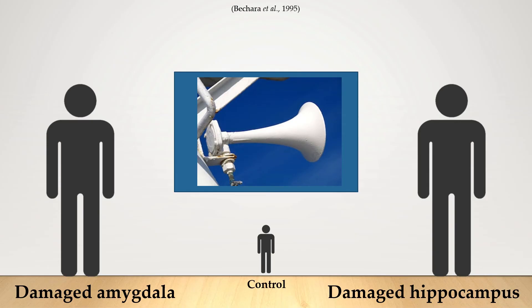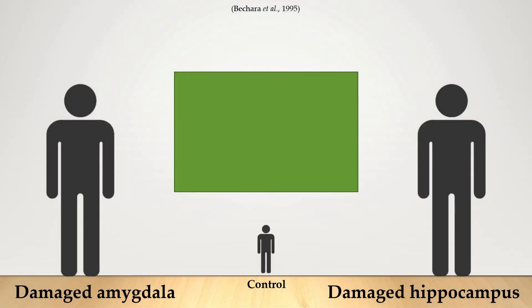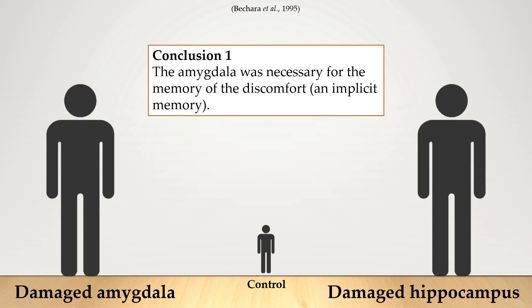They measured something called a skin conductance response. After doing that, they then showed the slides again, but this time after showing blue, no sound followed. Something really interesting happened: both the control and the person with the damaged hippocampus still flinched in response to the blue — they were able to record that unpleasant sensation. But for the person with the damaged amygdala, no response was recorded. The amygdala was necessary in remembering the discomfort. That emotional response should have been processed by the amygdala, which is why this person wasn't able to remember it — no conditioning had occurred, there was no learned response to that blue color.